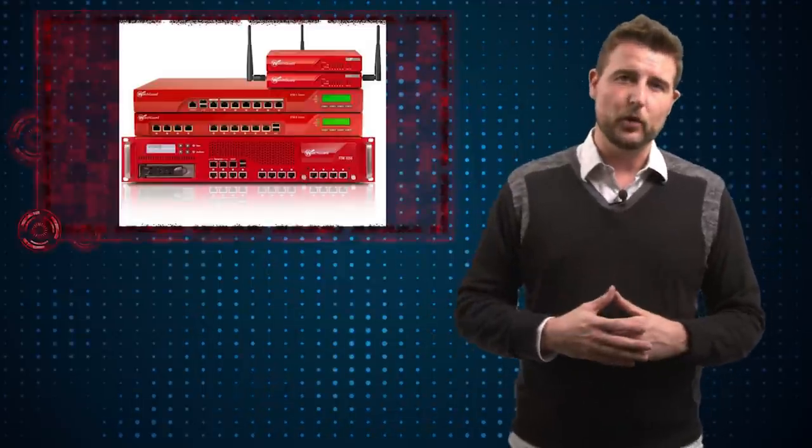So long story short, if you use Apple products, you do still need security controls. You might think about investing in some endpoint security for your Mac, and definitely use network security appliances to protect the Macs within your organization.